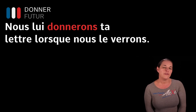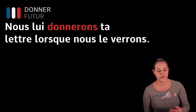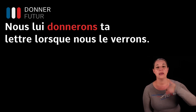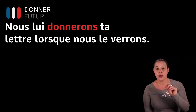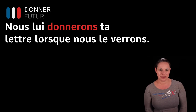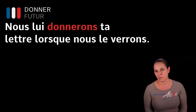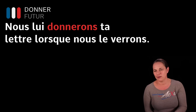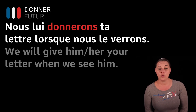Here we've got two verbs conjugated in the future tense. Nous lui donnerons ta lettre lorsque nous le verrons — we will give him your letter when we see him. Lui means him or her. Instead of lorsque you can also say quand — both mean 'when'.